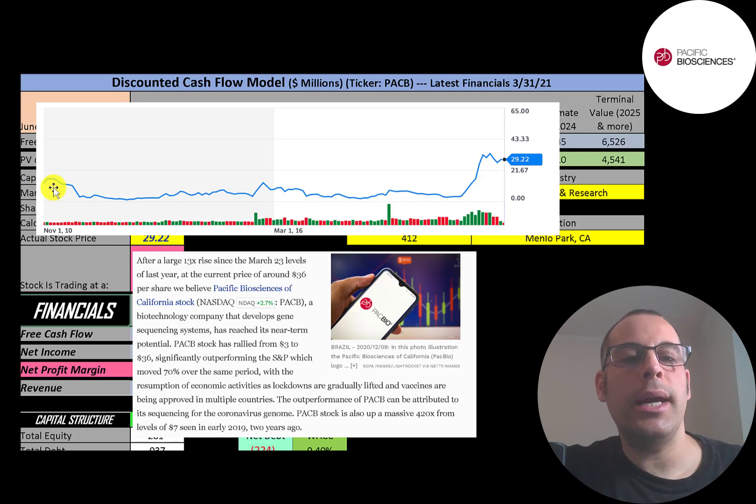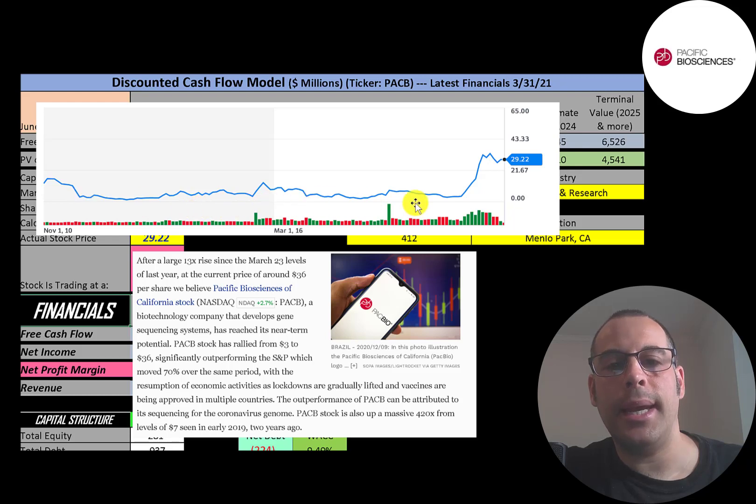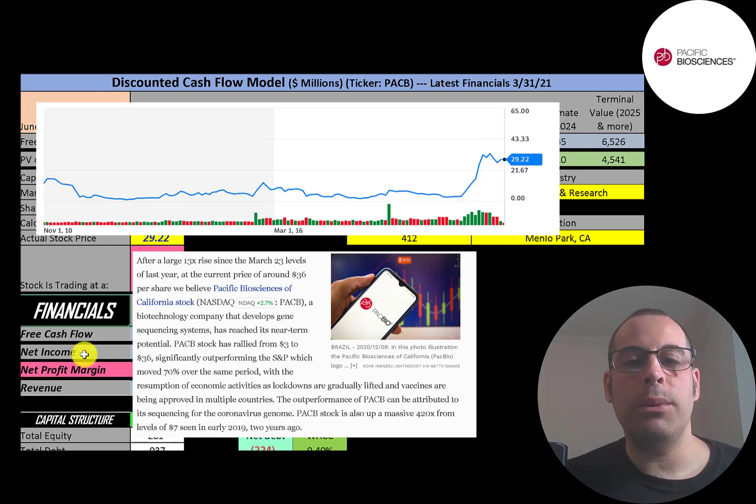Usually a stock price is pretty high when it starts, then after a few months it goes down, as this did. Then it was pretty steady for about a decade — it went up and down, but didn't move too much. Then at the end of 2020, the stock really shot up. A big reason was people thought this company could help cure COVID — the only way to cure disease or figure out why certain people are worse off when they get a disease is genome sequencing, and that's exactly what this company does.